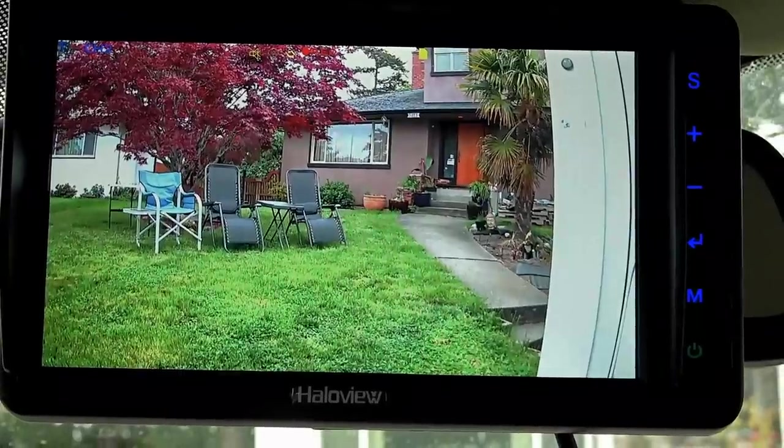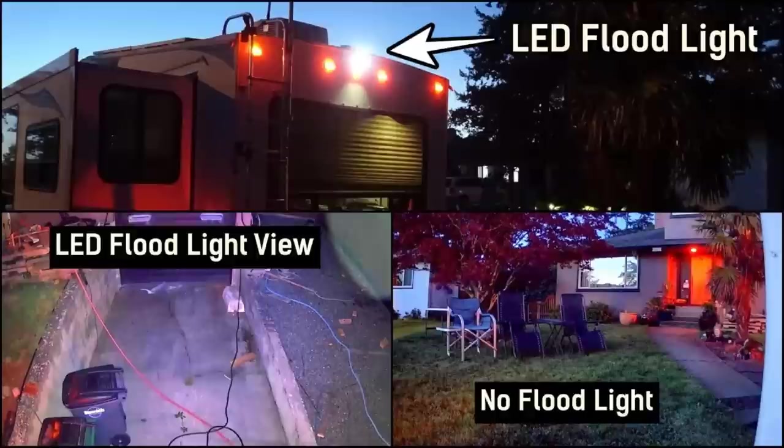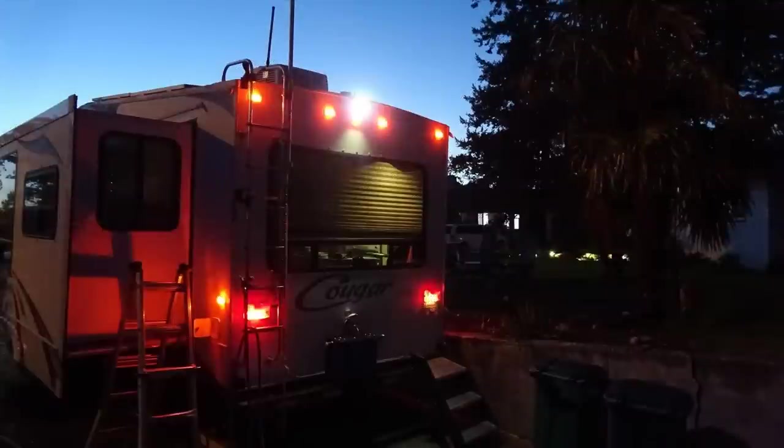I did a few tests at night as it got darker and darker, and I was really impressed with the night vision. It has color night vision and it was getting really dark but it was still very bright in the display. And also these cameras are capable of turning on a very super bright LED segment that's almost like a floodlight.